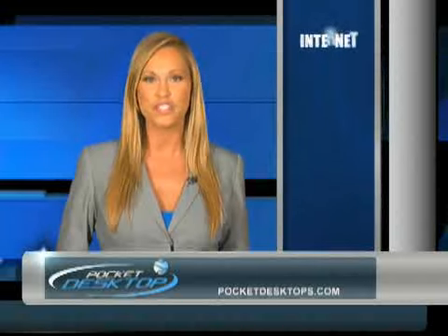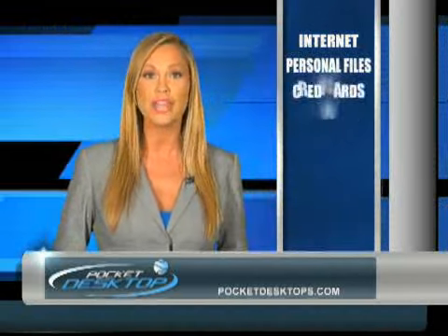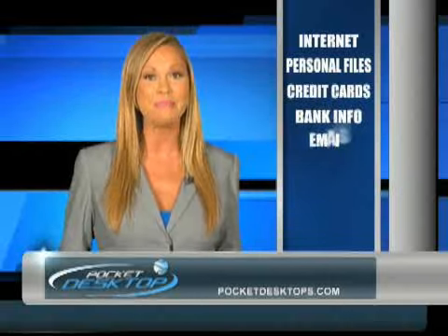The Pocket Desktop is not just for the Internet — it's for protecting everything you do on your computer. Personal files, credit card, bank information, and emails are secure.